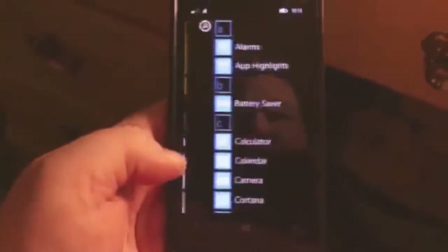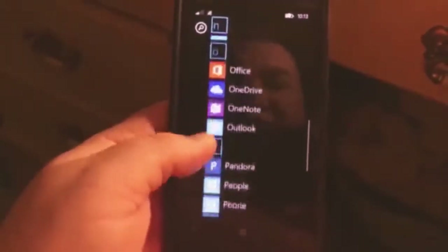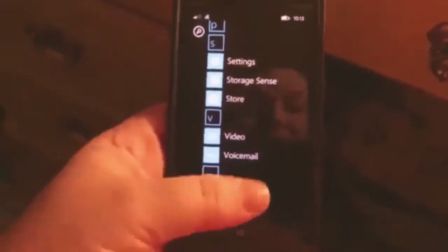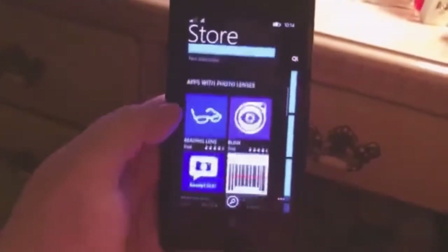If we go back — we were in settings. Storage sense, store, video, voicemail, and wallet. In the store here, there's a bunch of stuff that you can pay for. There's good suggestions, there's decent stuff.